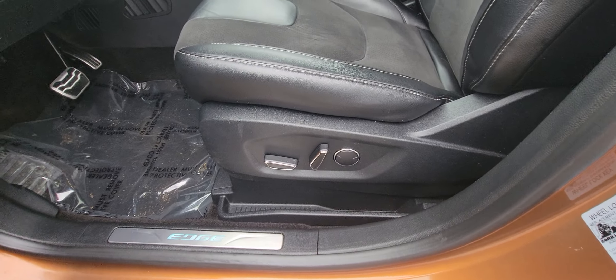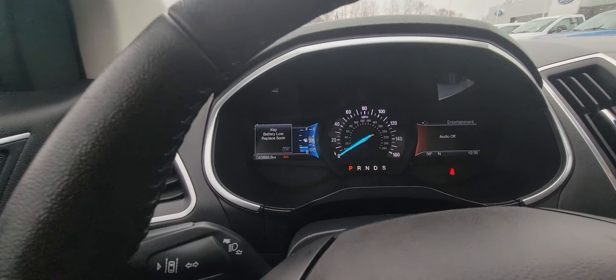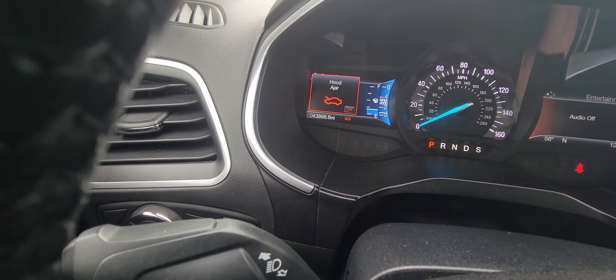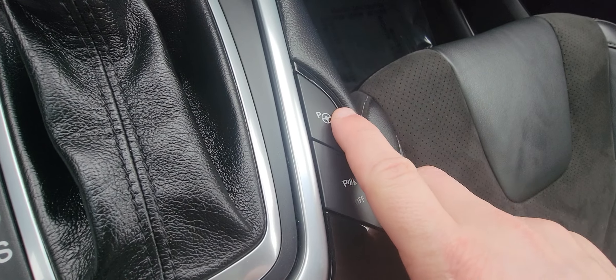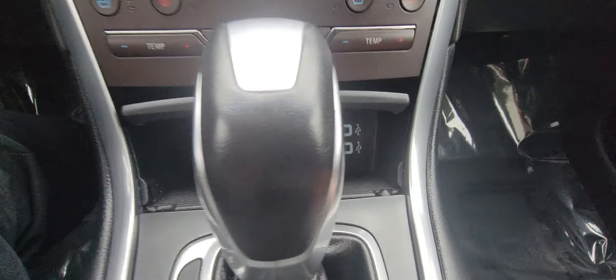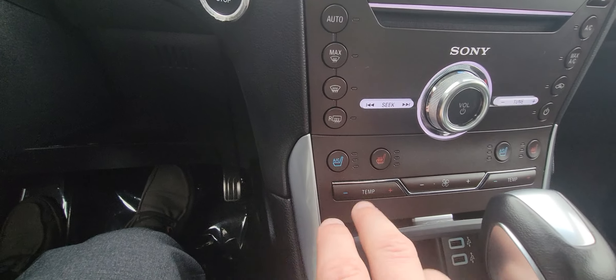Ten-way power seats. Tilt and telescoping wheel. As you can see, it's got 43,898 miles. Over here, this is your parking brake — this is to help parallel park. Got a couple different charging options here, including USB. Heated and cooled seats — always nice.